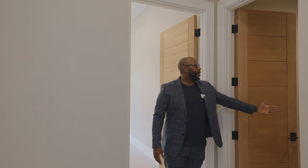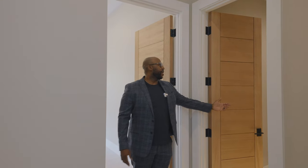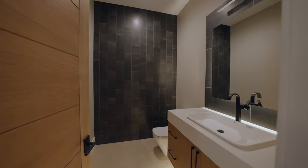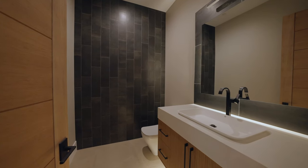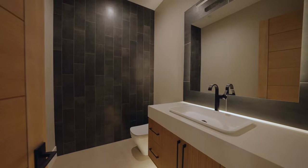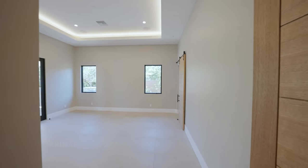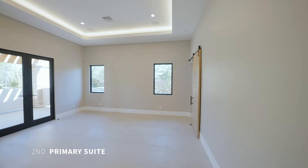We have a powder room here — nice details in here and we have an auto light feature, so as soon as you walk in the lights come on. Follow me into our primary bedroom — this is our secondary primary bedroom.